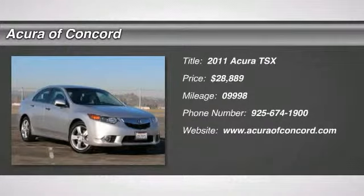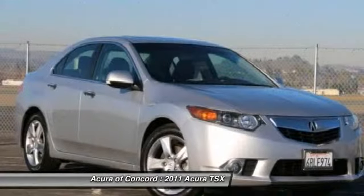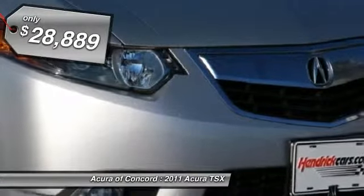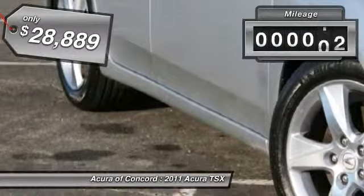The 2011 TSX. The Acura TSX uses quality materials and is built with excellence. It comes equipped with a spacious interior and an impressive list of standard features, and is priced below $30,000. This vehicle has less than 10,000 miles.